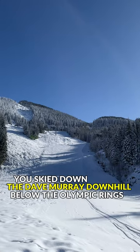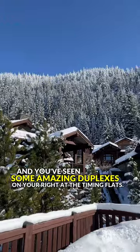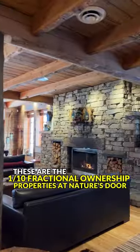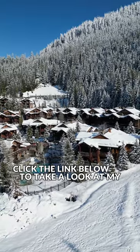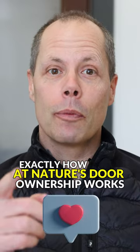You've skied down the Dave Murray downhill below the Olympic rings and you've seen some amazing duplexes on your right at the timing flats. These are the one-tenth fractional ownership properties at Nature's Door. Click the link below to take a look at my full video which explains exactly how Nature's Door ownership works.